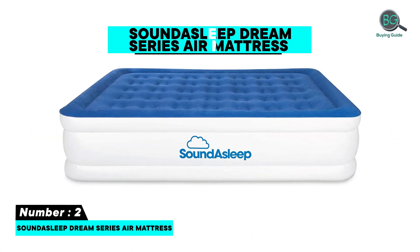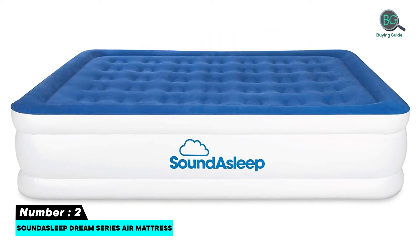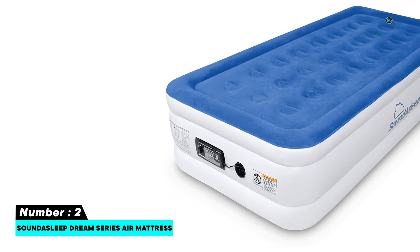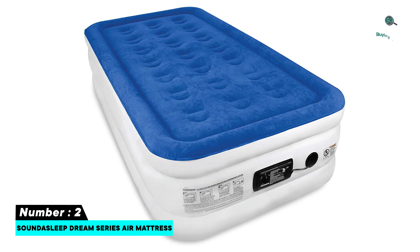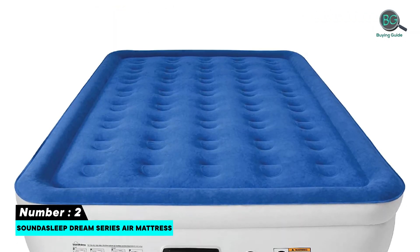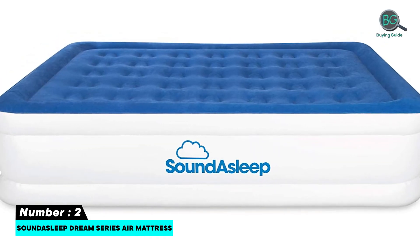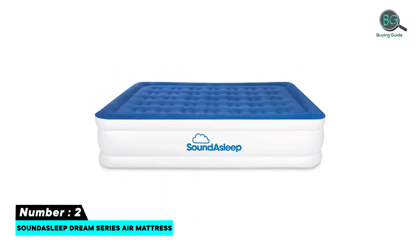Number 2: Sound Asleep Dream Series Air Mattress. Industry-leading design with patented one-click internal pump. Premium double-height raised airbed. Extra-thick waterproof flocked top keeps its shape over time. Setup is quick, easy, and fairly quiet. One-year guarantee. Features 21 internal air coils that ensure maximum support and durability. Built-in thick flocked top provides a comfortable sleeping experience. Comes with a carry bag that offers convenient storage and transportation.